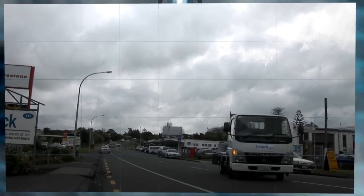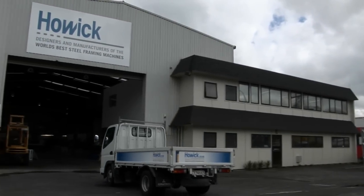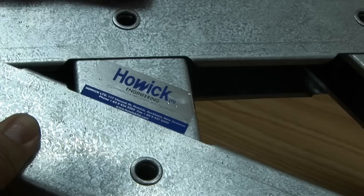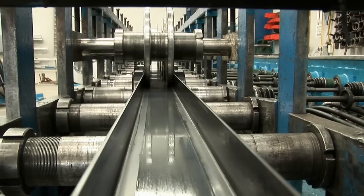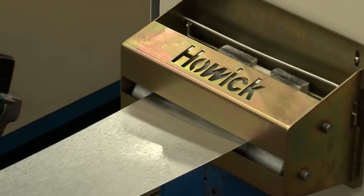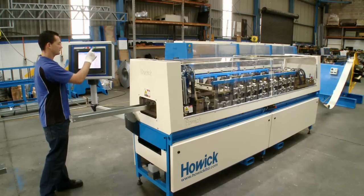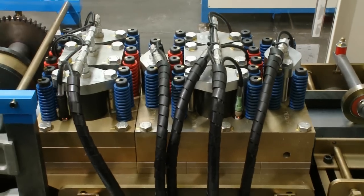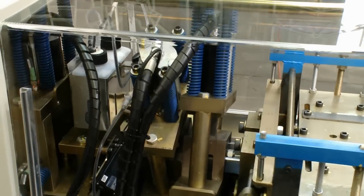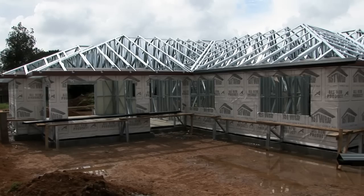Howick Engineering — the designers and manufacturers of the world's best steel framing machines. Howick Engineering has a track record of over 30 years in the business, a family-operated business that supplies creative and state-of-the-art machines for a large market locally and abroad. Their drive for innovation and quality has led them to become designers and manufacturers of the world's best steel framing machines.